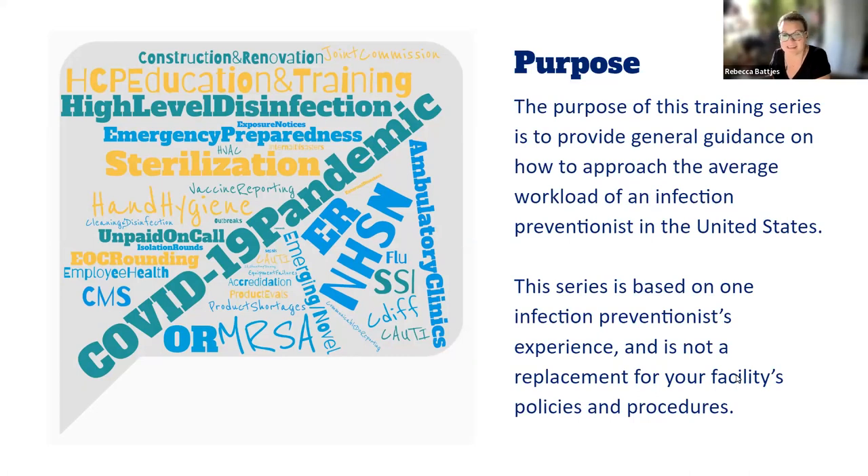I have never worked outside of the U.S. There are certainly differences from an accreditation and regulatory standpoint, so please don't interpret my general guidelines to replace any of your federal or national expectations in the field of infection prevention and control. The series is also based on just one IP's experience. Although I've been around for a bit, it doesn't replace any of your facility's policies and procedures.